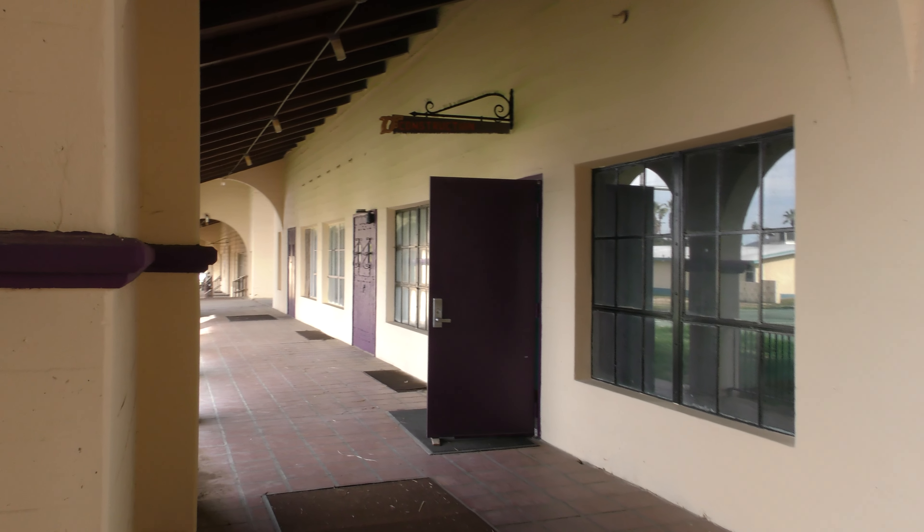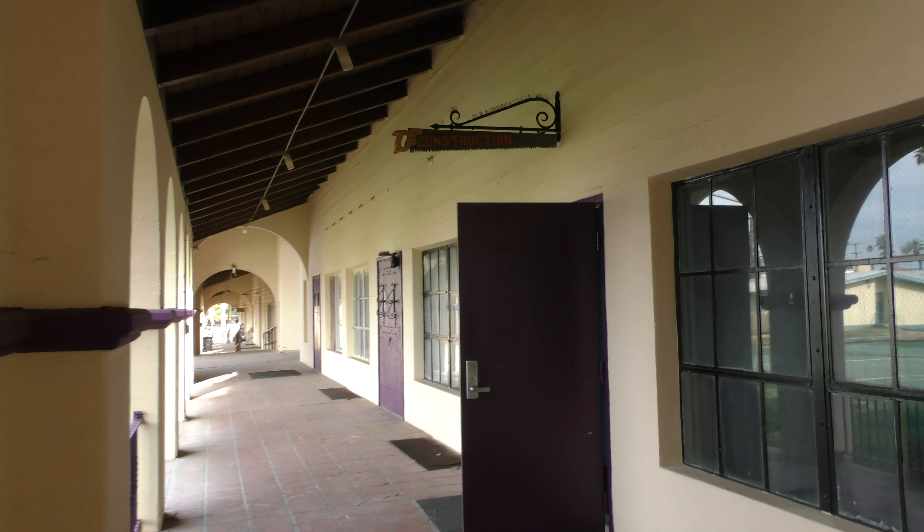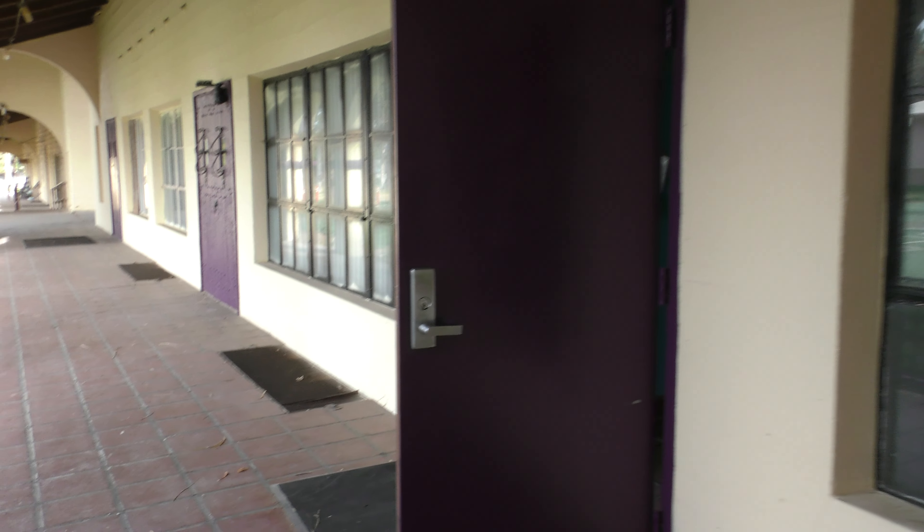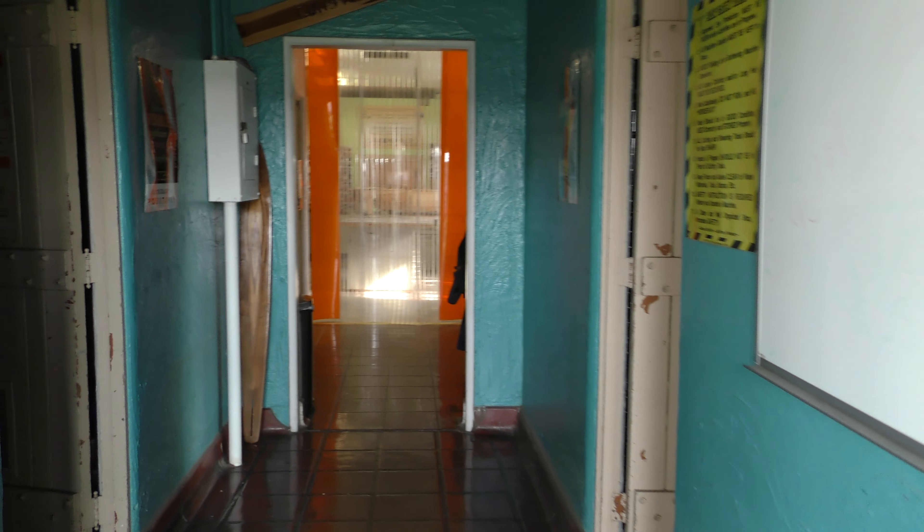Here we are, made it to the corner. You can see there's a construction sign above it and a purple door that enters into our wood shop construction class.